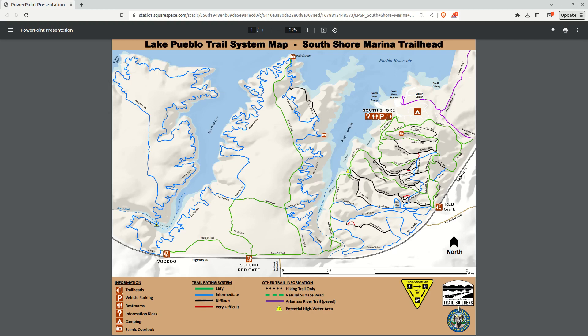So these trails are definitely missing from KOTREX. It would be a great addition to have these in there.